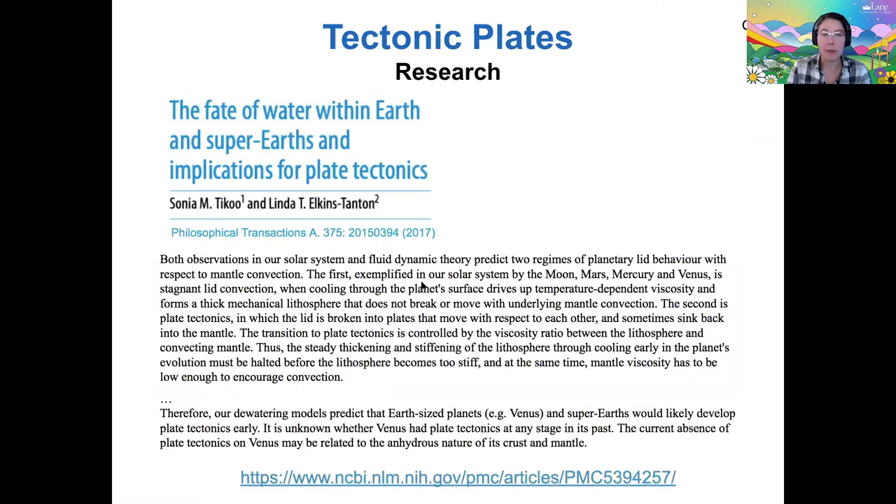Here's an example from a 2017 paper that refers to a planet's crust as a 'lid.' They describe two ways a planetary lid can behave: either it has plate tectonics and is broken up, or it doesn't. If you have an Earth-sized planet such as Venus, you're likely to develop plate tectonics early on as long as you have enough water. The other terrestrial worlds in our solar system do not have plate tectonics — we're the only ones that do. Venus may have lost its water over time and no longer has enough to support plate tectonics, though it's possible Venus used to have tectonic plates. That's something we just don't know for sure.